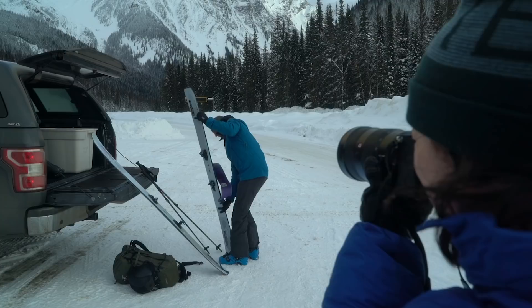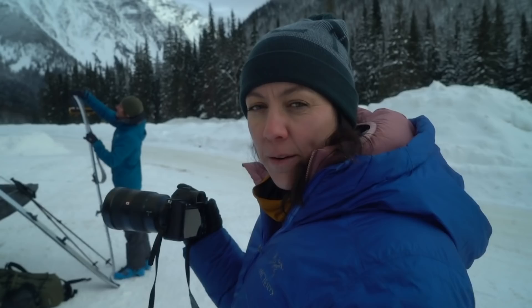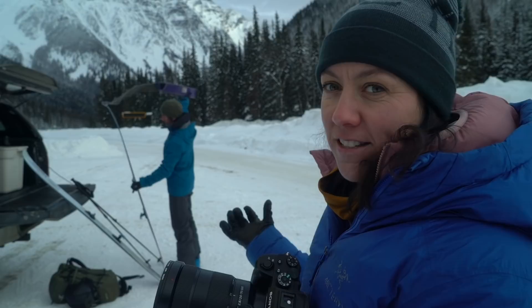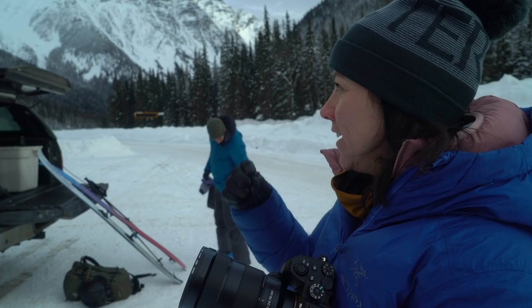I've switched to a 24-70 and I've come in closer. Here I'm going to put Greg in the foreground with the mountain quite a bit further away in the background. What that does is it brings Greg as kind of the hero — the element I want the viewer to see — and then just puts him in context of the mountain environment.